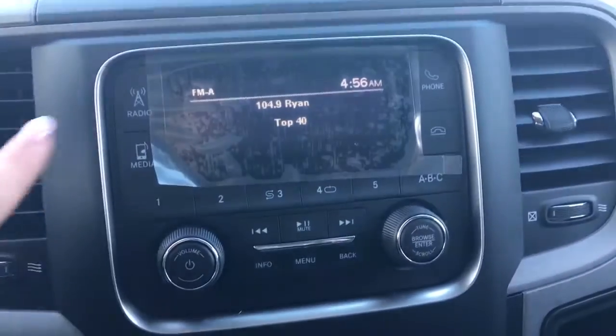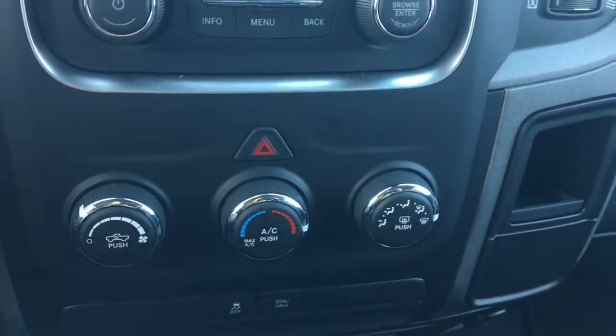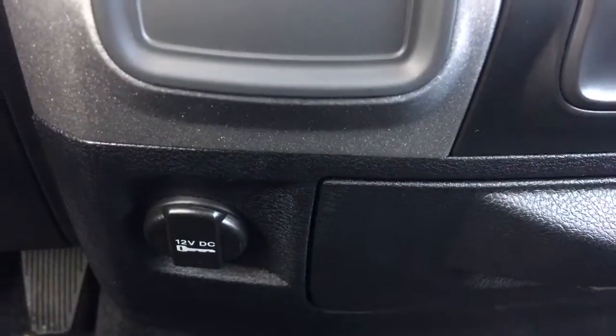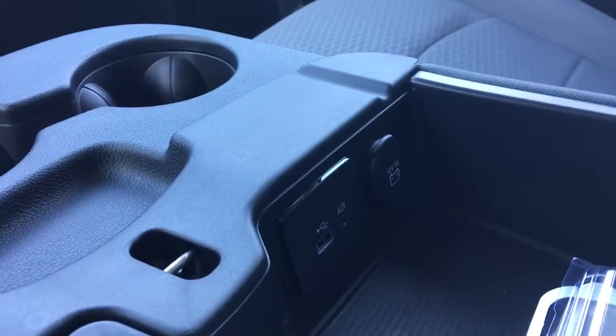Over here you've got your radio, media and phone controls, your volume, your tune, hazard lights, climate control, traction control, tow haul, and a 12-volt plug-in at the bottom with another one on the other side. You also have three cup holders and a good-size center console with auxiliary and USB inputs.